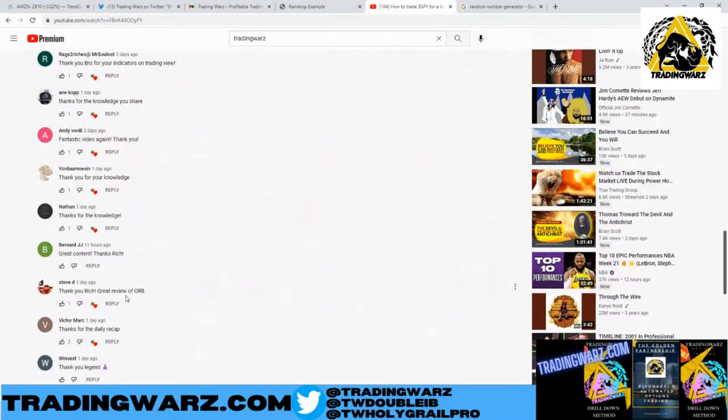So Steve D — 'Thank you, Rich, great review of ORG.' Thank you, brother, for your comment. Steve D, you won the giveaway! You get one month for free in the room and a copy of a book of your choice. Please hit me up on Twitter. We'll verify your YouTube and get you all set up, man.